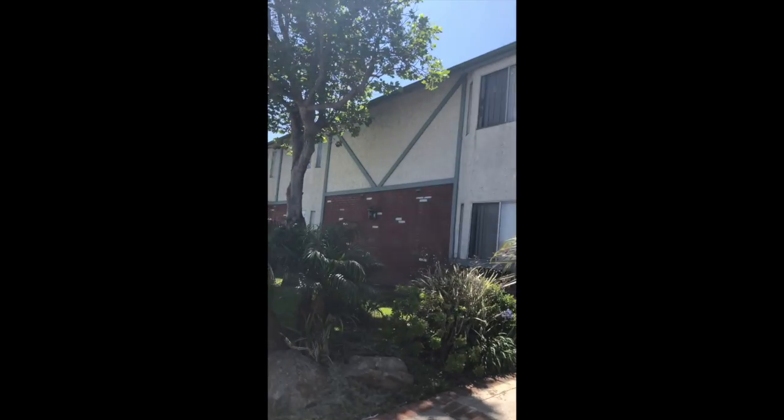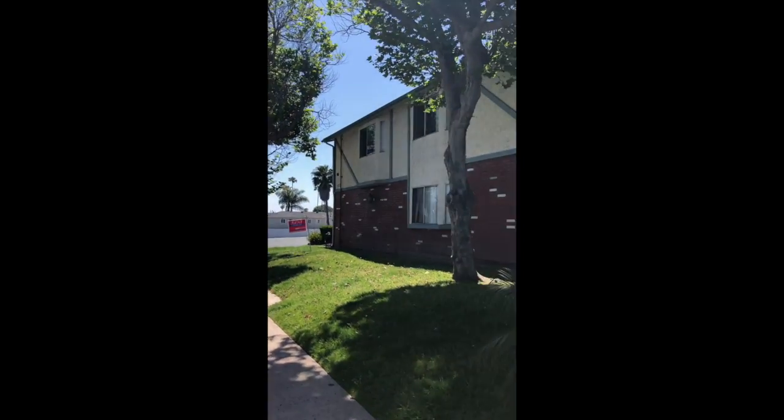If you'd like to take a look at this property, give us a call at 619-296-2787.